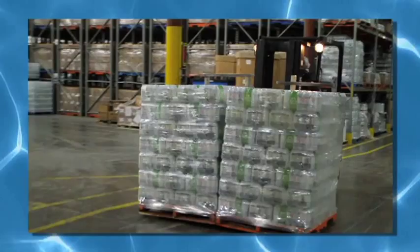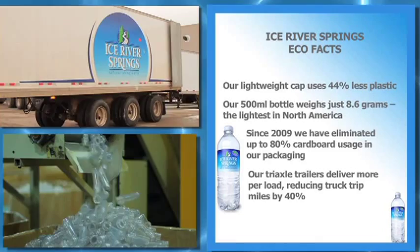This restarts the closed-loop recycling process. For a number of years now we've had all these initiatives on the go where we've been trying to become a more environmentally sustainable company, which is very important for us.